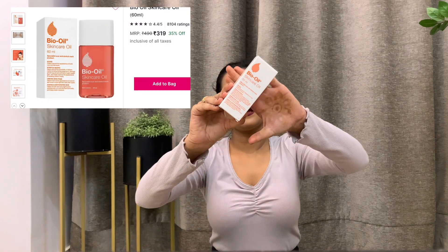Next up I have Bio Oil. How I use it is: after washing my face with a gentle cleanser and pat drying it, I massage the Bio Oil into my face and then go to sleep.